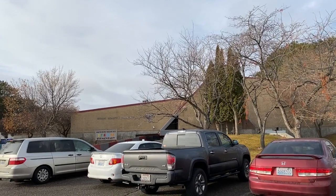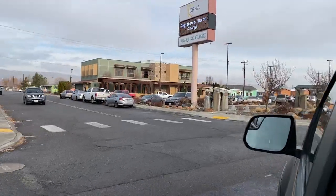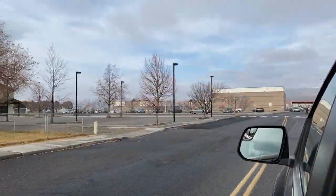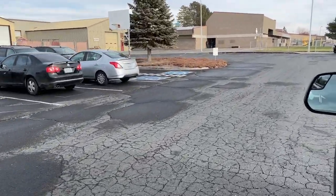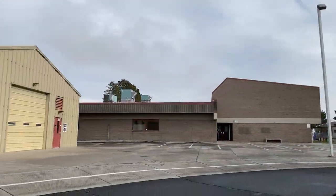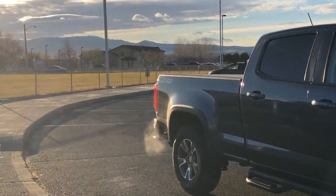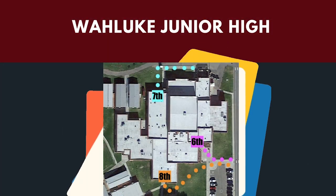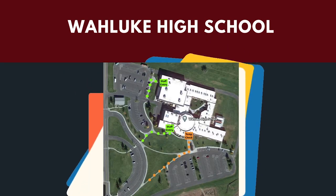Buses will follow the high school bus loop and stop near each school to drop off students. Elementary students will be dropped off in front of the technology building and directed to their school to one of several screening entrances. Parents or guardians who will be dropping off or picking up students will now enter the district from Riverview Avenue. They will use the old elementary bus loop between all three WSD elementaries and preschool for drop-off and pickup, and will be guided to drop off or pick up students close to their school building. Students in Wallook Junior High or high school will be directed to one of several screening entrances.